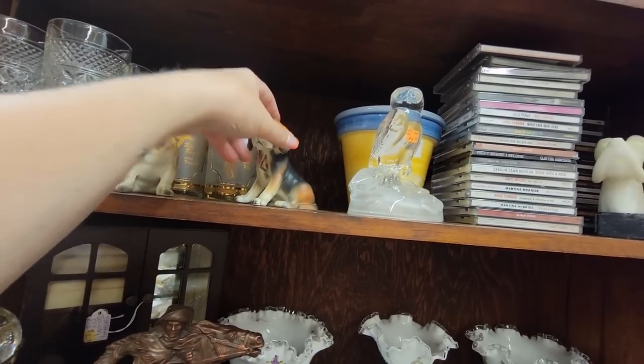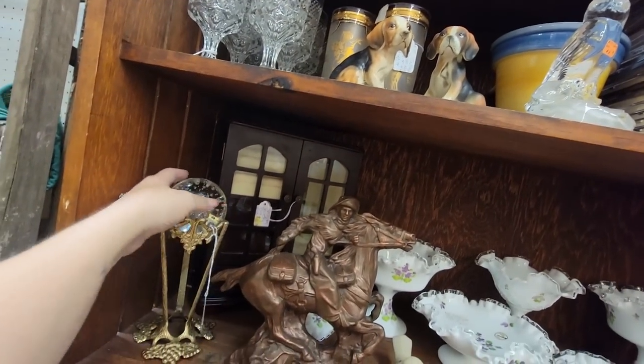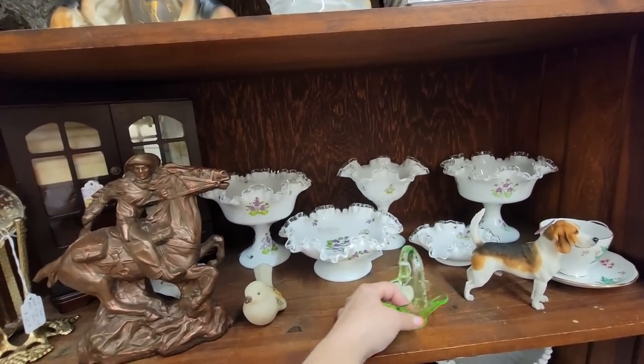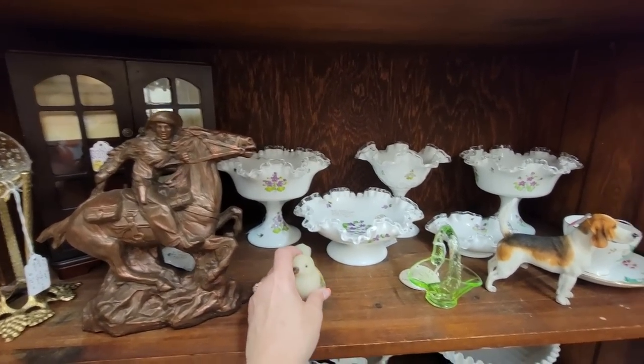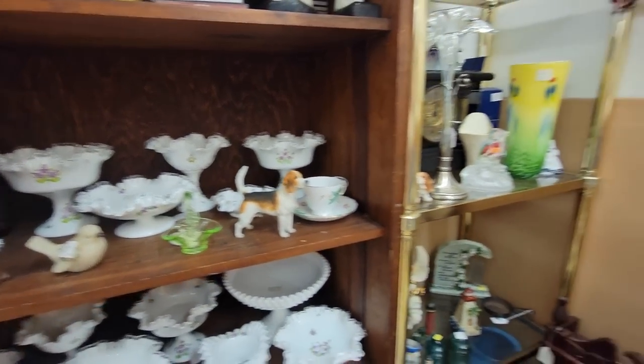That one's $4. Why are you $4? $3 and you're $4. Oh, I love these — that's like a big bougie thing. I wonder if you glow — you probably do since you're $17. You're Fenton. But I don't really like your color.